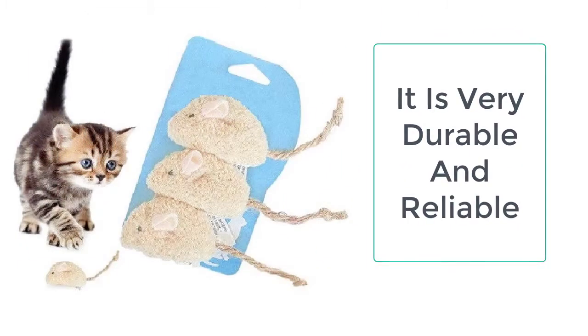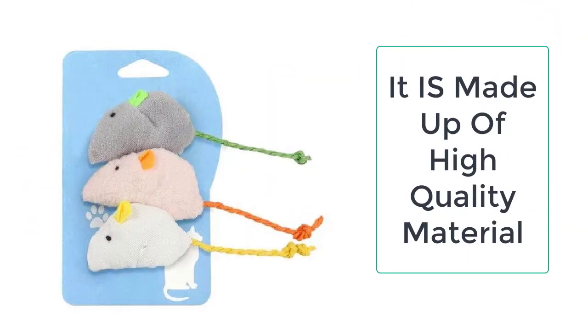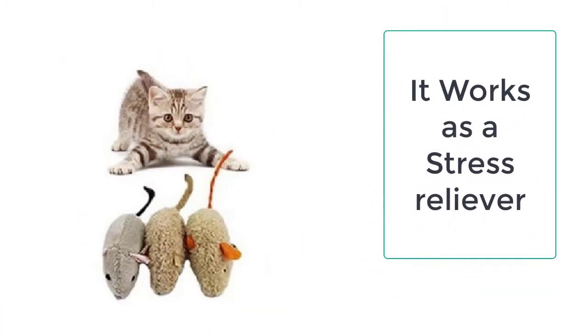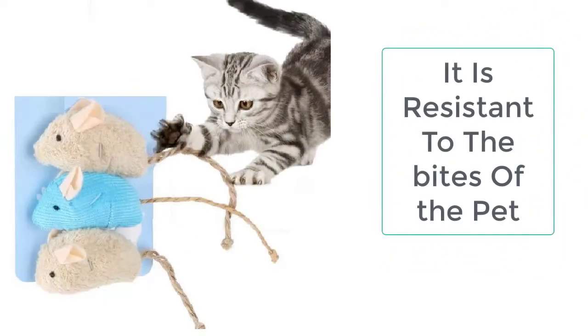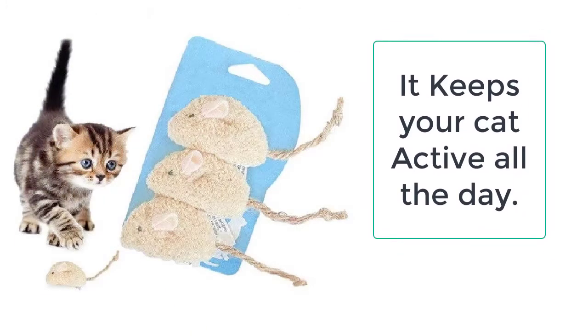You can make your cat habitual of physical exercise, and with continuous efforts the cat will become more energetic and active. You can easily get this Fur Mice Cat Toy from Taylor Stocks. We always provide the best quality products to our valuable customers. This toy is made up of high quality plush, catnip, and plastic.